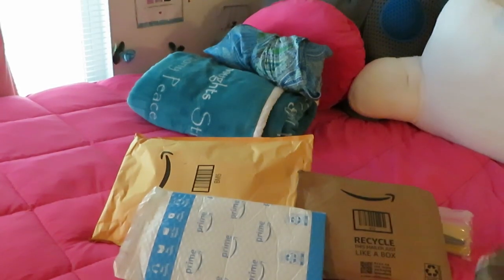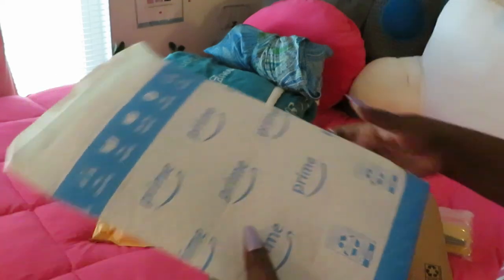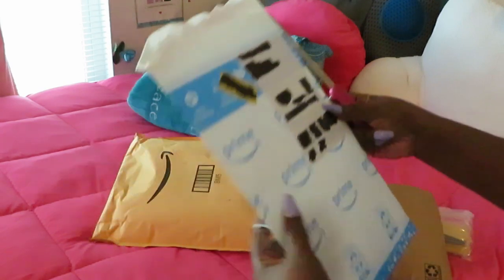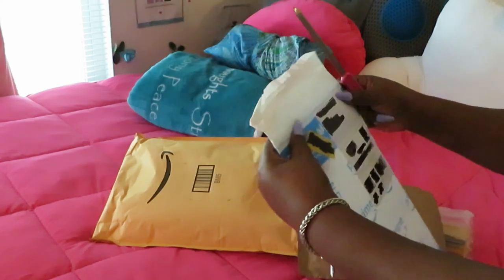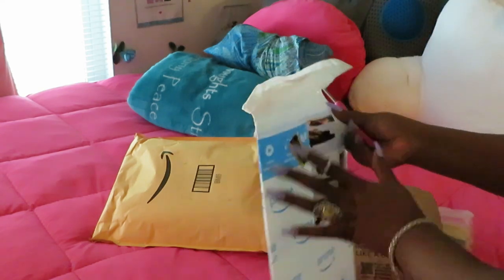Hey guys, it is Arika Misha and today we are doing an Amazon unboxing. You guys know I'm always online shopping, getting inexpensive cheap stuff, bargaining — keeping my money. So let's get into the Amazon unboxing. I am a Prime member because I need my stuff right away. Let's get into it.